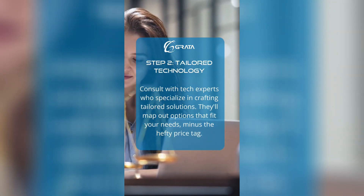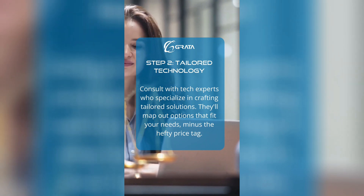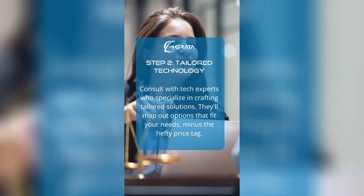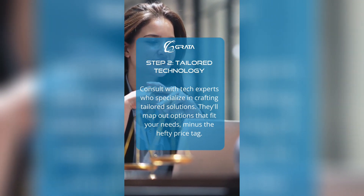Step two: tailored technology. Consult with tech experts who specialize in crafting tailored solutions. They'll map out options that fit your needs, minus the hefty price tag.